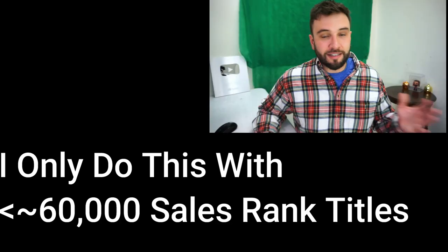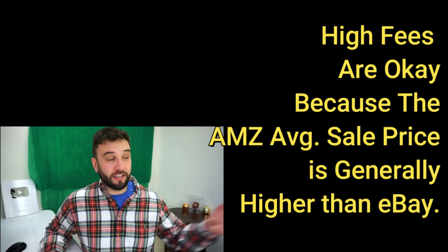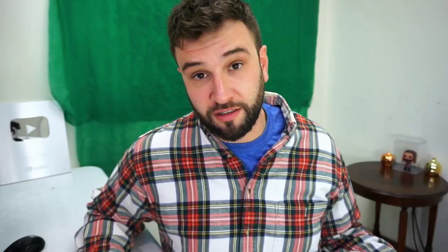I also have 160 titles I haven't listed yet, because I'm using them as a hedge. The market did drop — we went from seeing about a $12 average sale price down to about $8 on Amazon. Eight dollars still doubles your money on a $1 DVD. The Amazon fees are very high, but we live with them because it helps us make more money. I'm saving those 160 until the race-to-the-bottomers bottom out and the market rebounds.